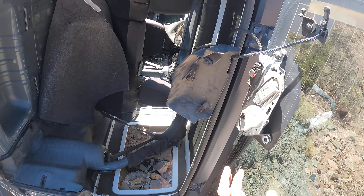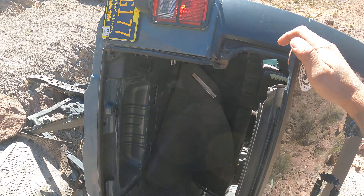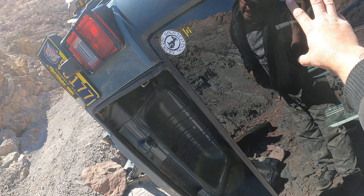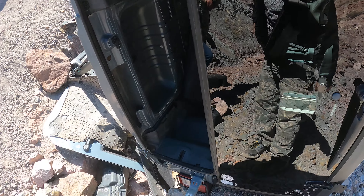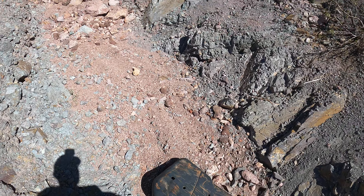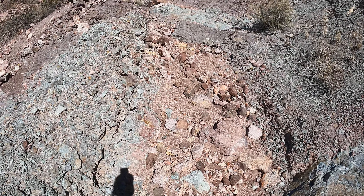I bet this window glass is worth something. It's got a window broke out. It's your Jeep. Only better, guys. Crazy. So this Jeep thought it could make it down this road.